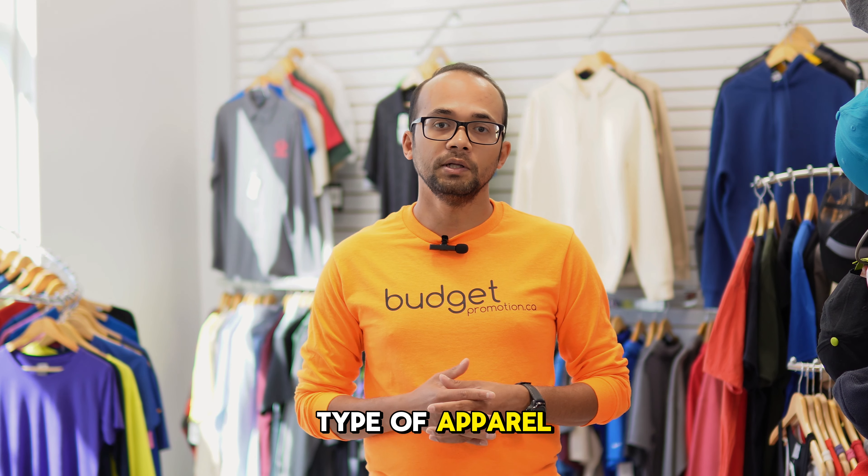Expand your product offerings as you grow, which will help you see which designs and which products are selling more.